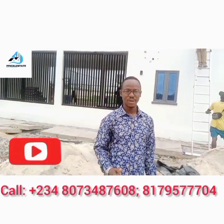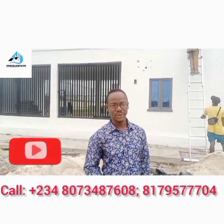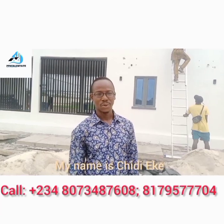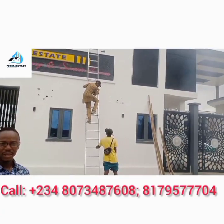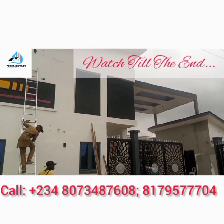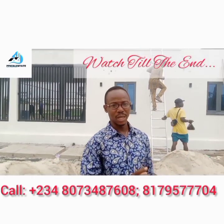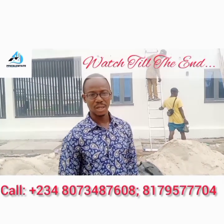In case you are new to this channel, please hit the subscribe button to enable you to get our subsequent videos. My name remains Chidi, aka your number one Rater. We shall be going inside to see the features that come with this estate. It is coming with smart home features, one of its kind in this environment. Please stay tuned and watch this video till the end so that we can unfold to you the features of this estate.